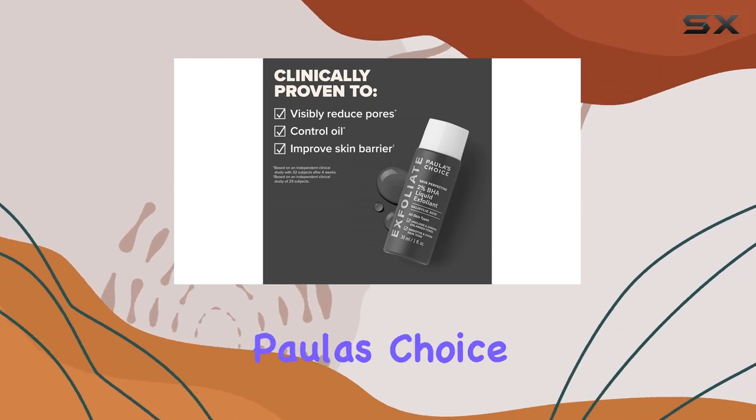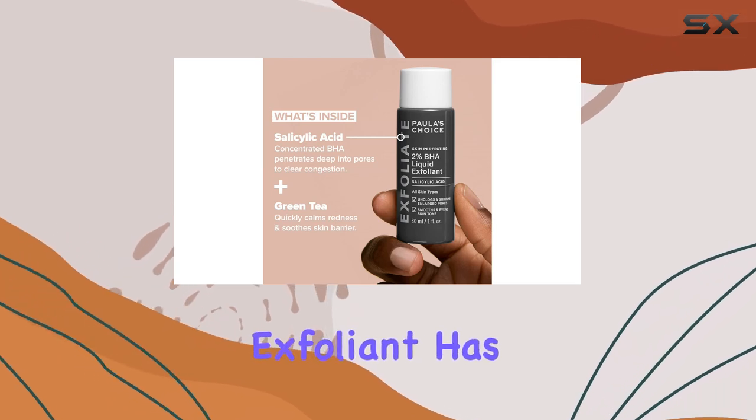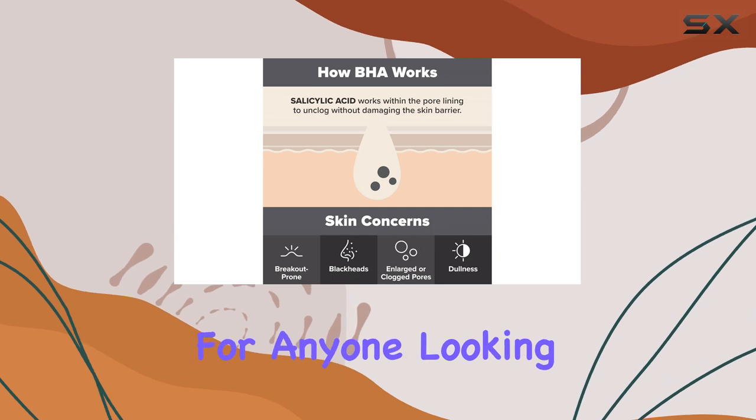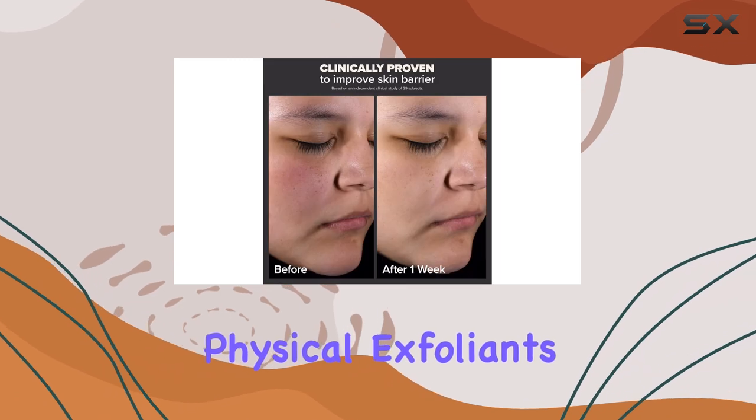Overall, the Paula's Choice Skin Perfecting 2% BHA Liquid Salicylic Acid Exfoliant has earned its spot in my skincare routine. It's a powerful tool for anyone looking to achieve clearer, smoother skin without the harshness of physical exfoliants.